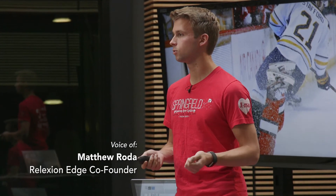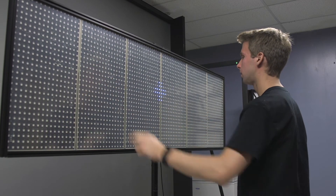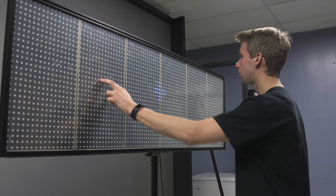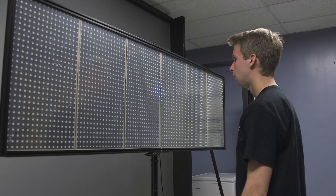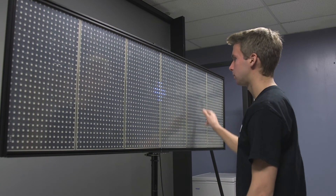PennTAP actually came in at a very crucial time. They provided $3,000 of funding through a competition called INCU. That came when we were very minimally funded, and I've designed the Reflection Edge, which is a fast, affordable, and portable concussion screening device.